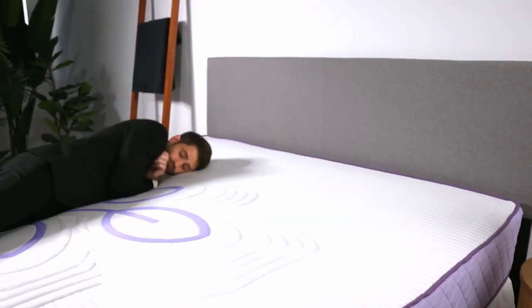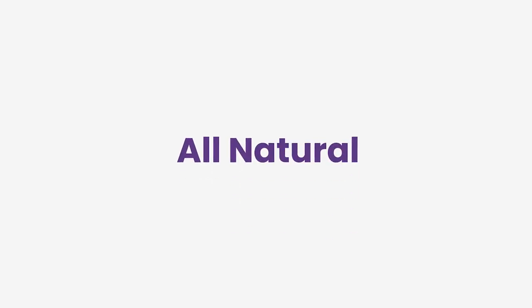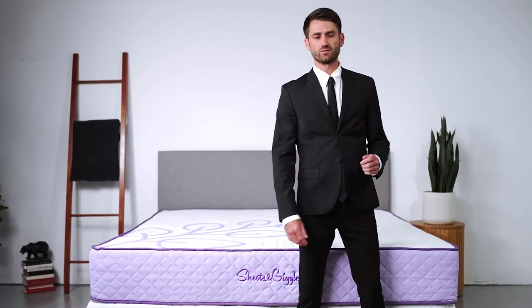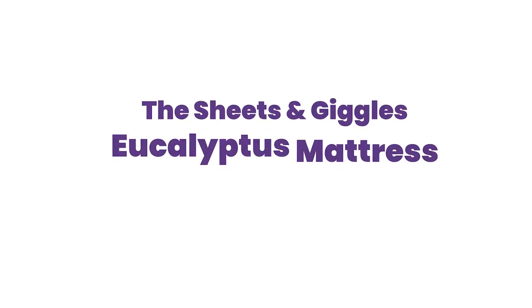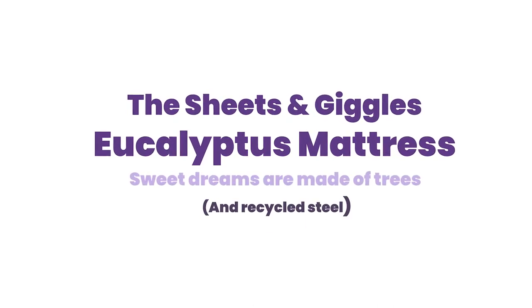Which means no more tossing and turning. The S&G Eucalyptus mattress: it's all natural, vegan, built to last, and backed by a ten year warranty. The good morning starts with a better bed. The Sheets and Giggles Eucalyptus mattress — sweet dreams are made of trees and recycled steel.